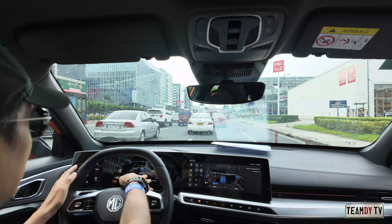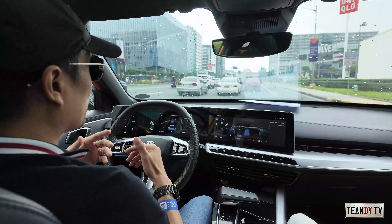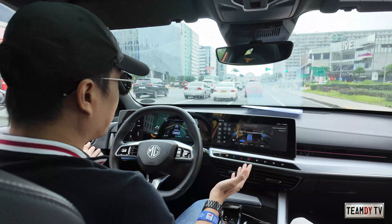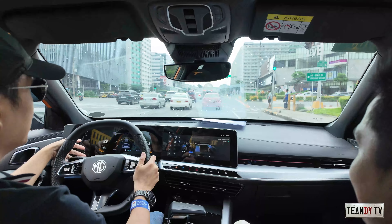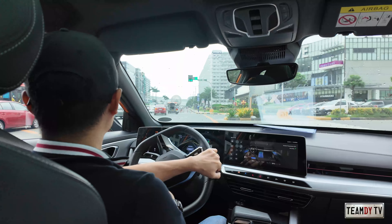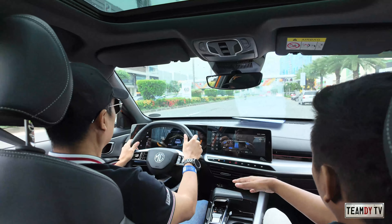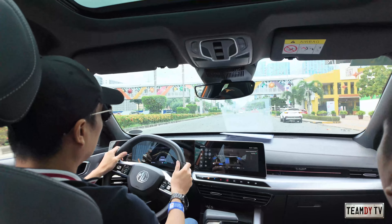On the display you can see images of surrounding vehicles — it shows the car in front of you. This car has ADAS, so it's complete — lane keep assist, pre-collision warning, and similar features. We're still in normal mode right now. When you switch to super sports mode, you can feel more power.